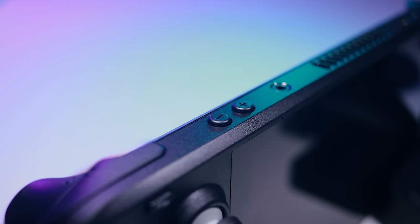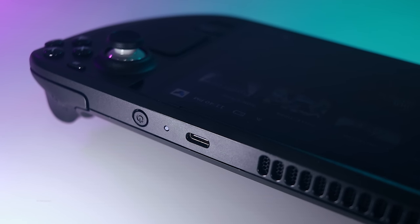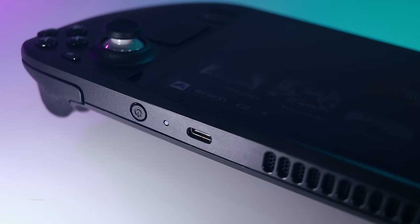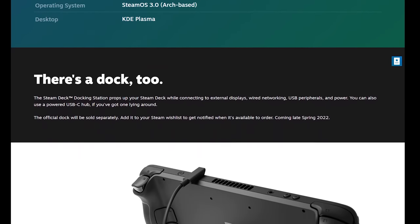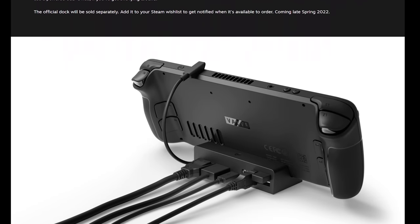The deck has more buttons, input methods, and sensors than any other handheld I've ever used. On top you'll find the power and volume buttons alongside a 3.5mm jack and USB-C connector. Much like a modern laptop, this connector supports 45-watt charging, 5 gigabyte-per-second data transfer, gigabit ethernet, and display output up to 4K 120Hz or 8K 60Hz. With the right accessories, the deck can function as a legitimate desktop computer. An official dock is coming later, but most quality USB-C hubs work just fine.